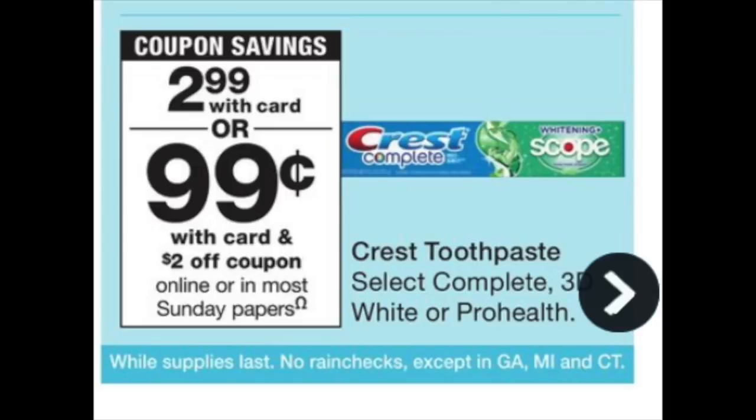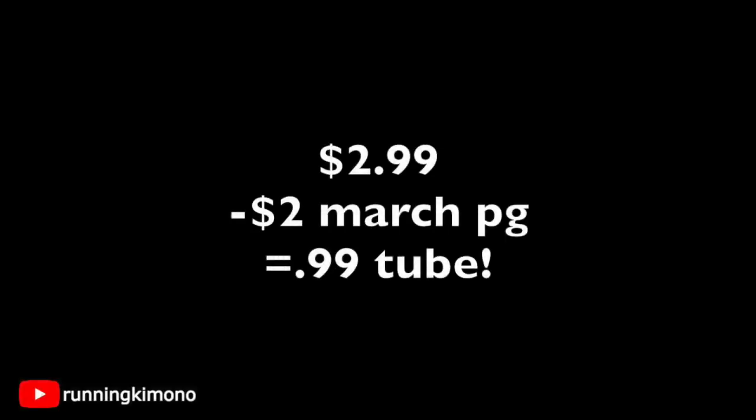The next deal is on Crest. This isn't the best, but if you want to mix and match with that 5,000-point booster when you spend $25, possibly. Certain selected Crest toothpastes are $2.99. In this weekend's P&G insert there's going to be a $2 coupon, making it $0.99 per tube. We do see it for free a lot, so if you can wait, I would wait. But $2.99 subtracting that $2 coupon from the March P&G makes it $0.99 a tube, and it might be worth throwing into a booster deal.